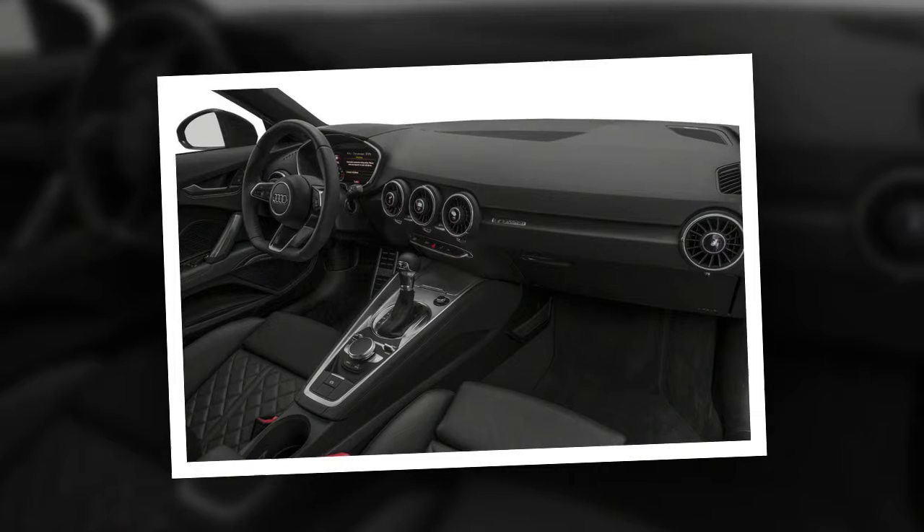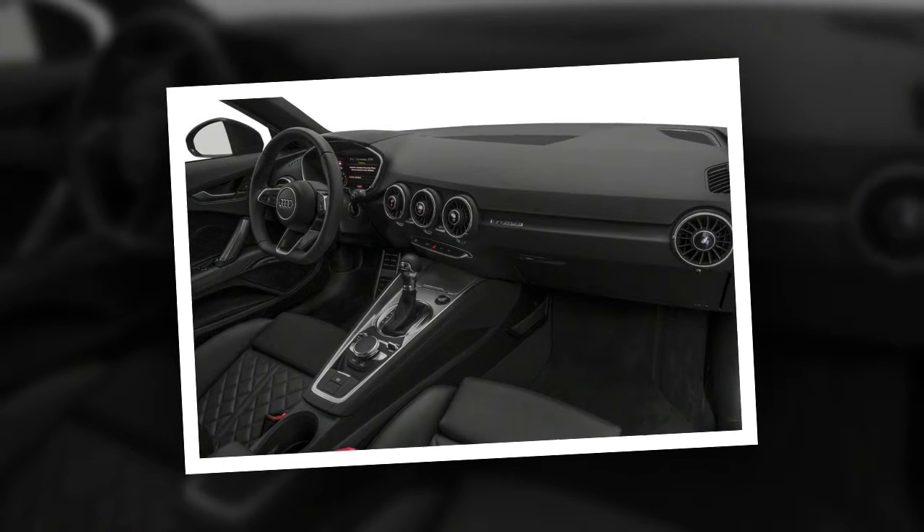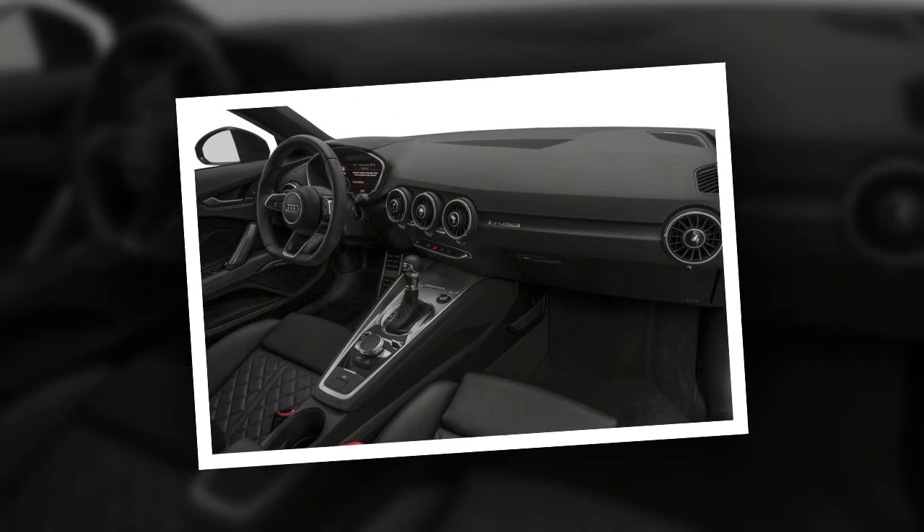The navigation system and Audi Connect, which includes an in-car subscription-based 4G LTE Wi-Fi hotspot, are optional.